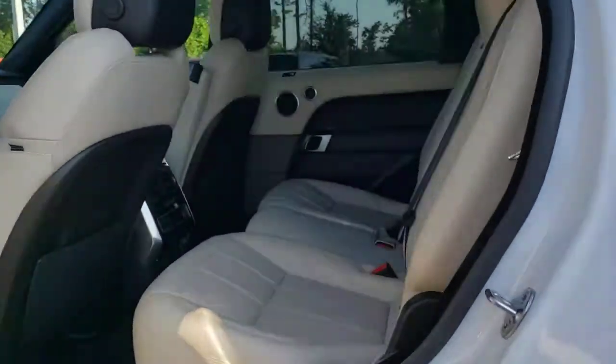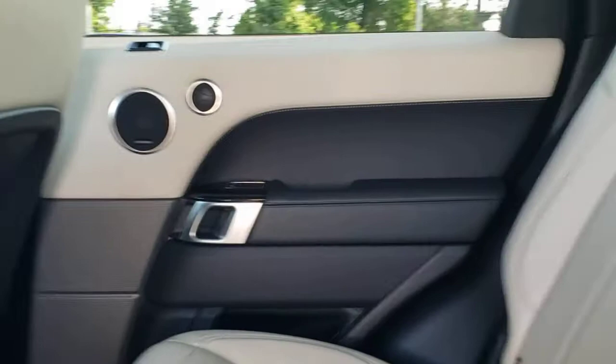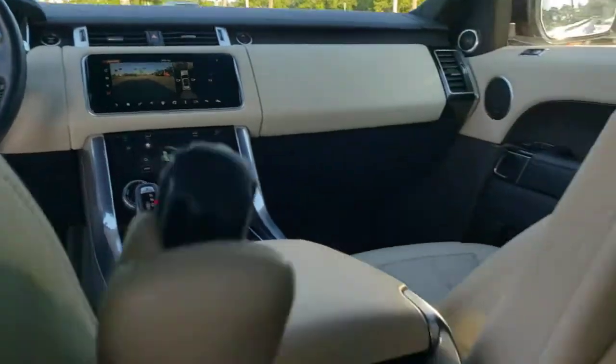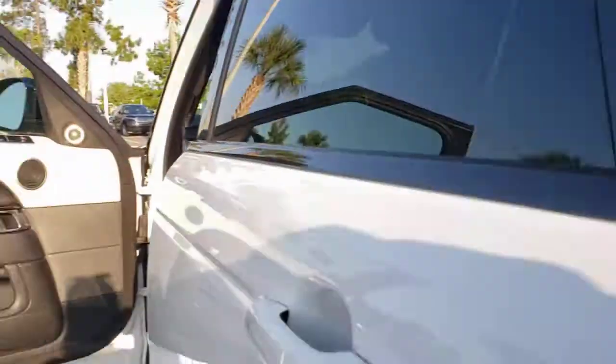These are just some of the great options this vehicle comes with: panoramic roof, navigation system, keyless entry, sunroof/moonroof, four-wheel drive, power liftgate, remote engine start, keyless start, power passenger seat, and premium sound system.